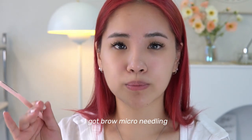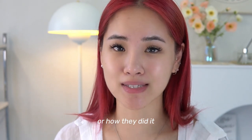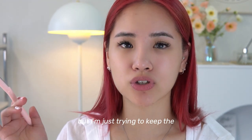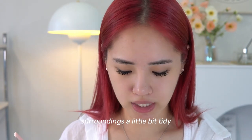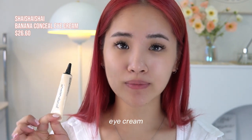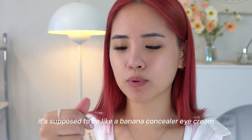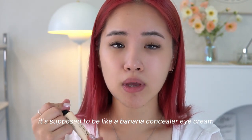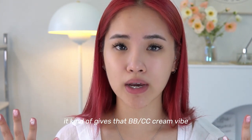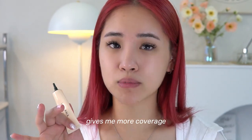Recently I got brow micro-needling but I really didn't like the shape or how they did it, so right now I'm trying to grow out my brow hair and just keep the surroundings tidy. Next I'm going to go in with this Shy Shy Shy eye cream — it was sent to me as a gift and I really like it. It's like a banana concealer eye cream but I put it all over my face. It gives that BB cream vibe and I use it as a base to my makeup for more coverage.